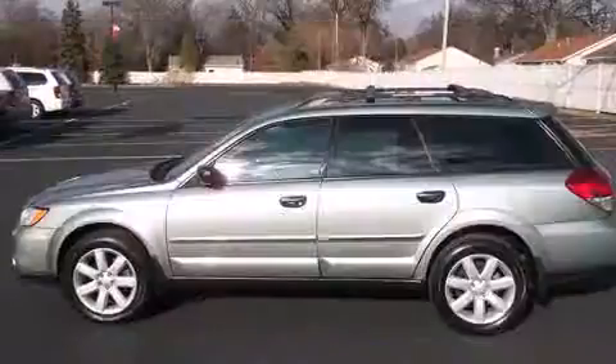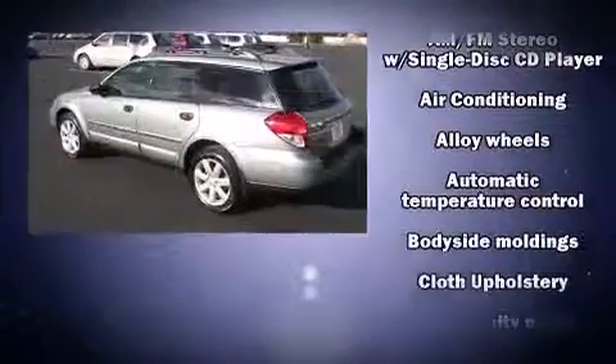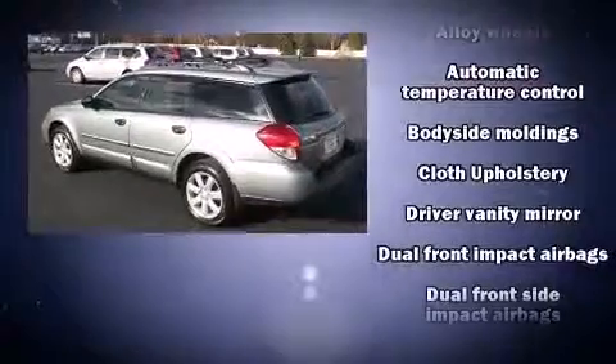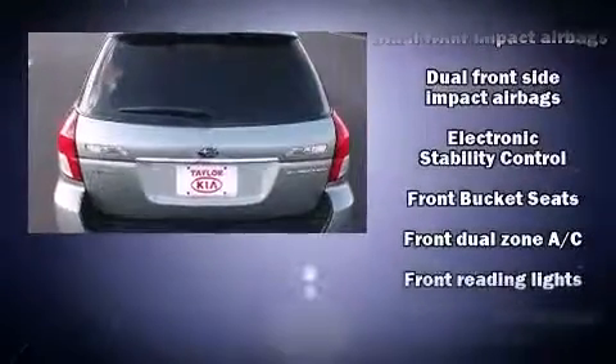It's equipped with tons of terrific amenities, but it won't break your budget, like all-wheel drive, one-touch window functionality, a trip computer, rear wipers, and remote keyless entry.